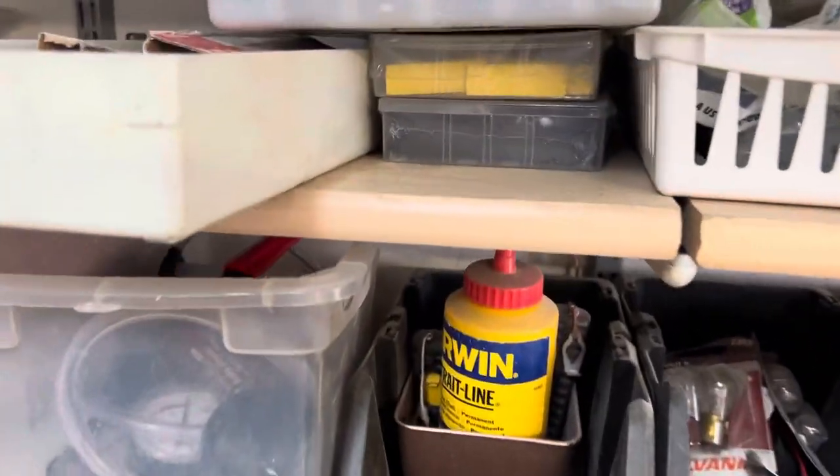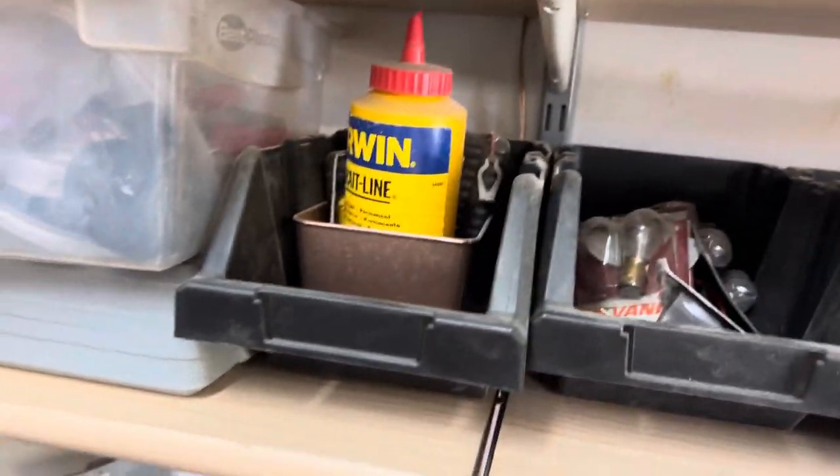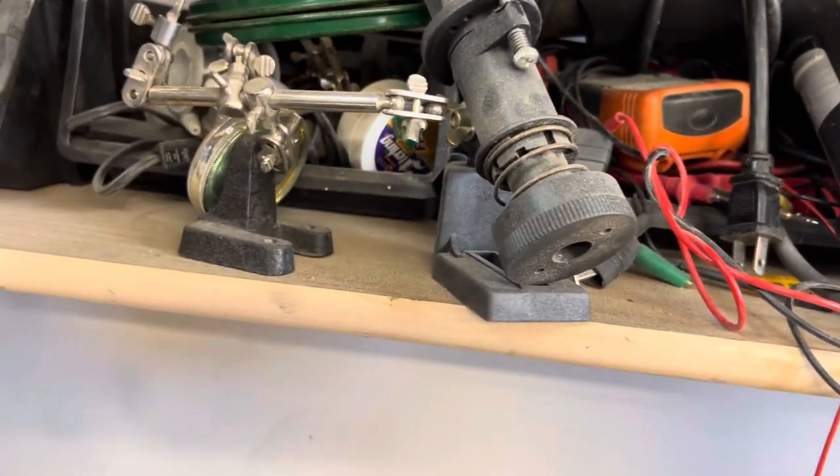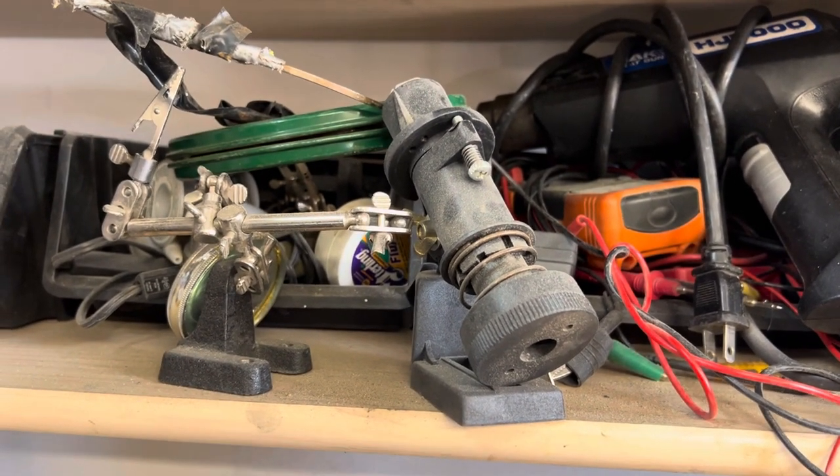Heat shrink, my electrical tools, truck line stuff. And there's more electrical tools — I got my testers, fish lines, and all that other stuff. Staple guns — I think I got like six of them. One, two, three, four, five — yeah, six of them.